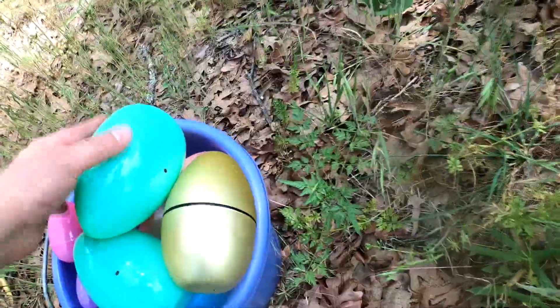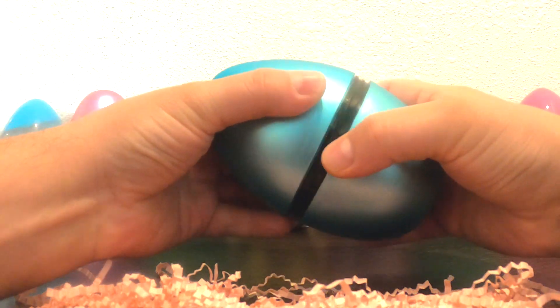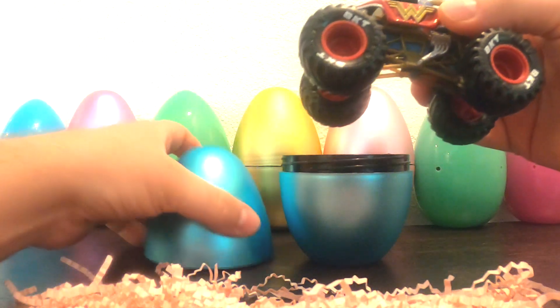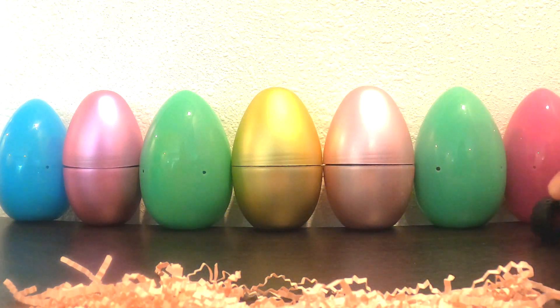Look at all the eggs we found. Wow, look at this. Oh, check it out — it's Wonder Woman. Wow, that's so cool.